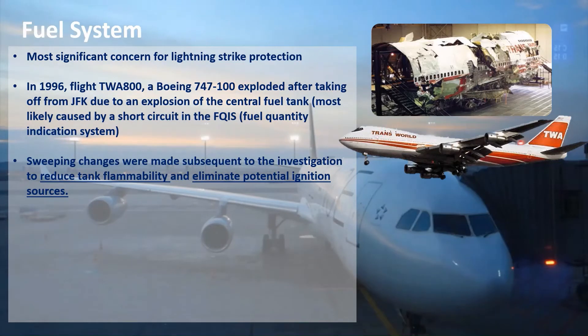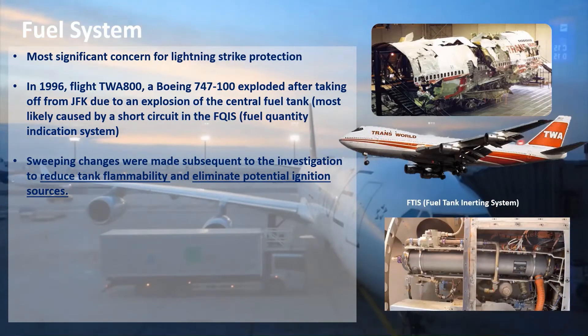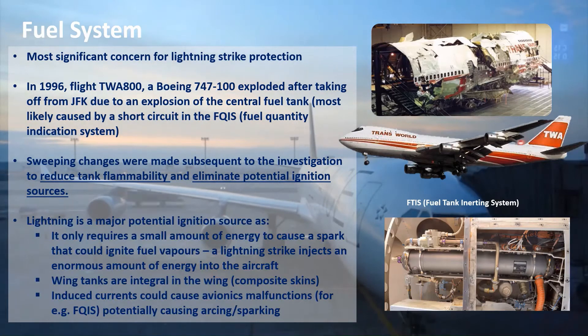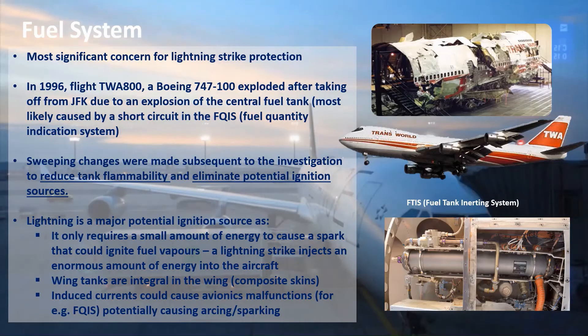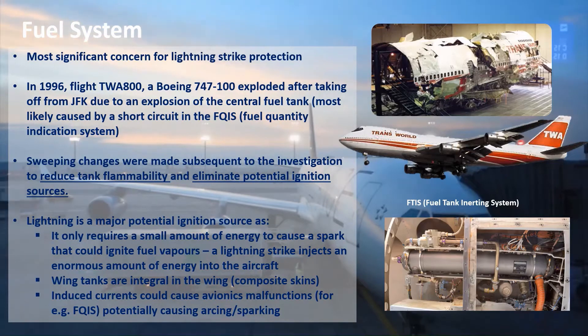Sweeping changes were made following the investigation to reduce fuel tank flammability and eliminate potential ignition sources. A major change was the introduction of fuel tank inerting systems, which top up the fuel tanks with nitrogen-enriched air to lower the oxygen level. Lightning is a major potential ignition source — it only requires a few millijoules to cause a spark that ignites fuel vapours, whereas a lightning strike injects an enormous amount of energy into the aircraft — up to 1 billion joules.